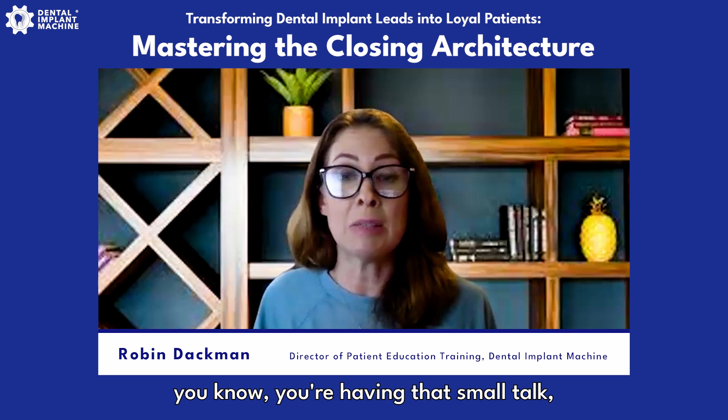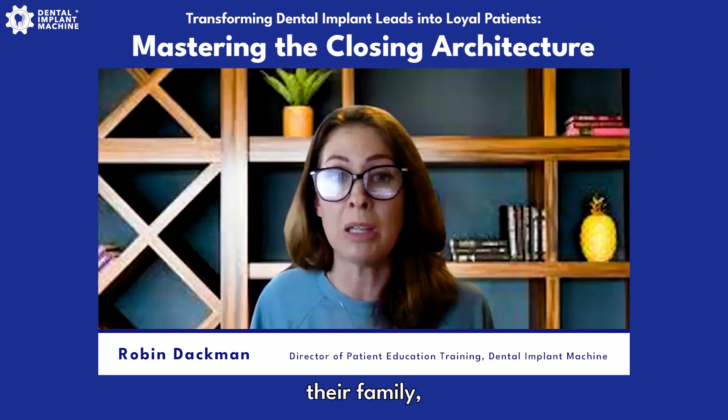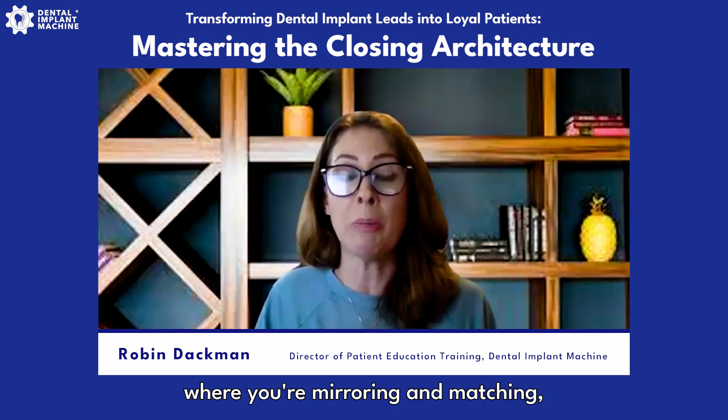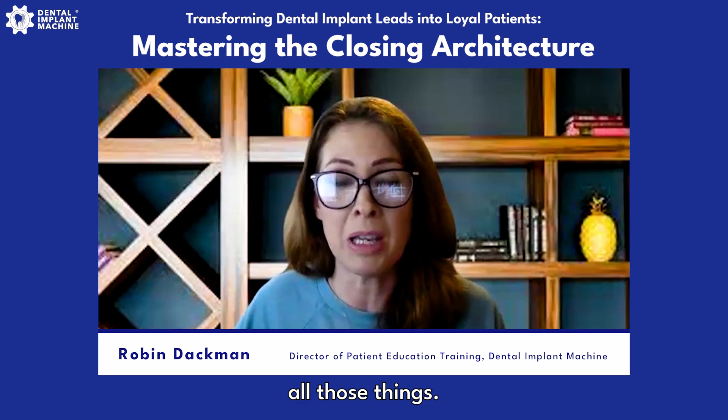Once you get up, you can future pace with the patient. They can visualize themselves going through this process — use language like 'when you come in for your smile design appointment.' You want to see them visualize themselves going through this process. It's also a great way to build rapport — you're having small talk, learning about their personal life, their family, keeping the conversation alive. You still want to use mirroring and matching, going the same pace.